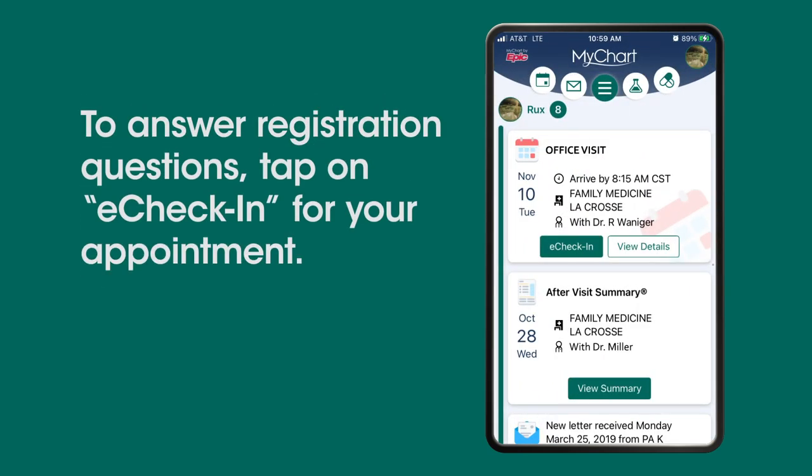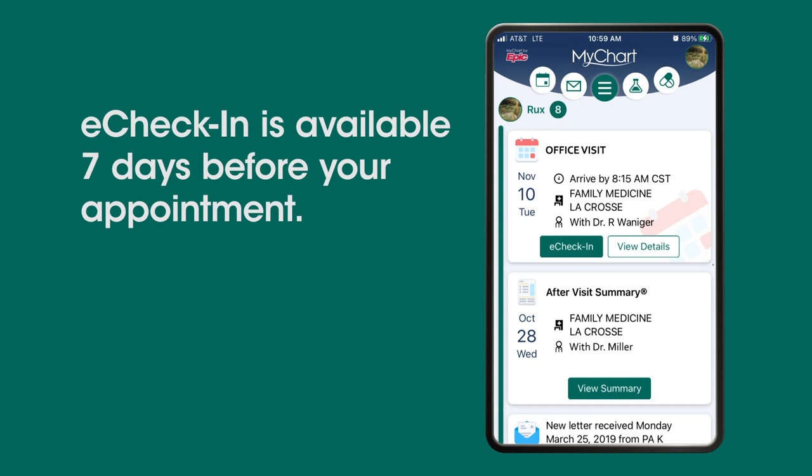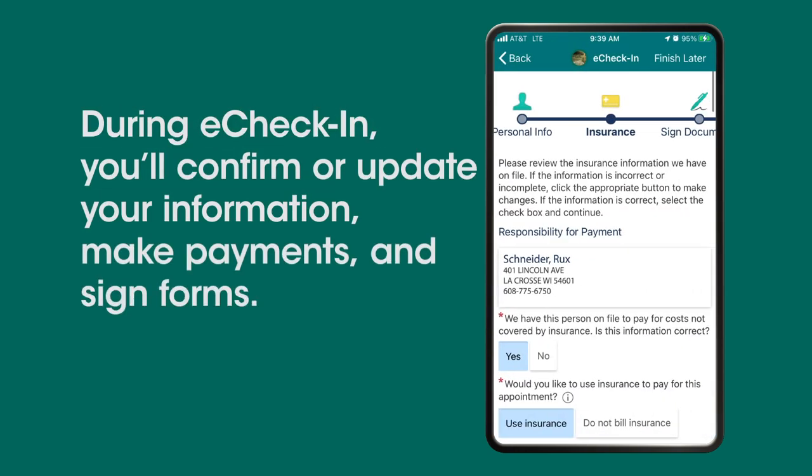To answer registration questions, tap on eCheck-in for your appointment. eCheck-in is available seven days before your appointment. During eCheck-in, you'll confirm or update your information.